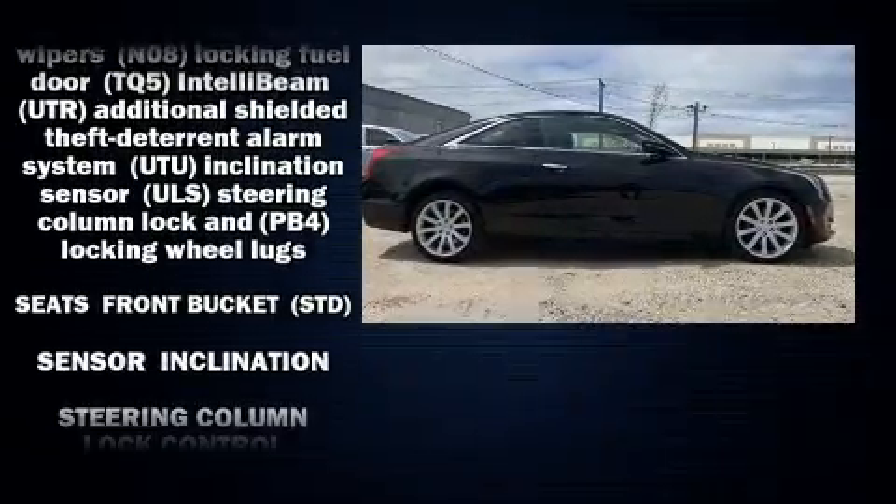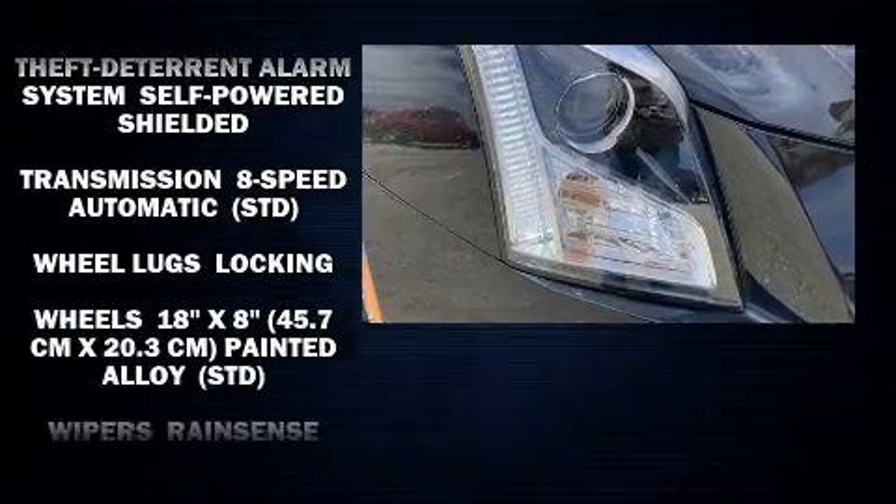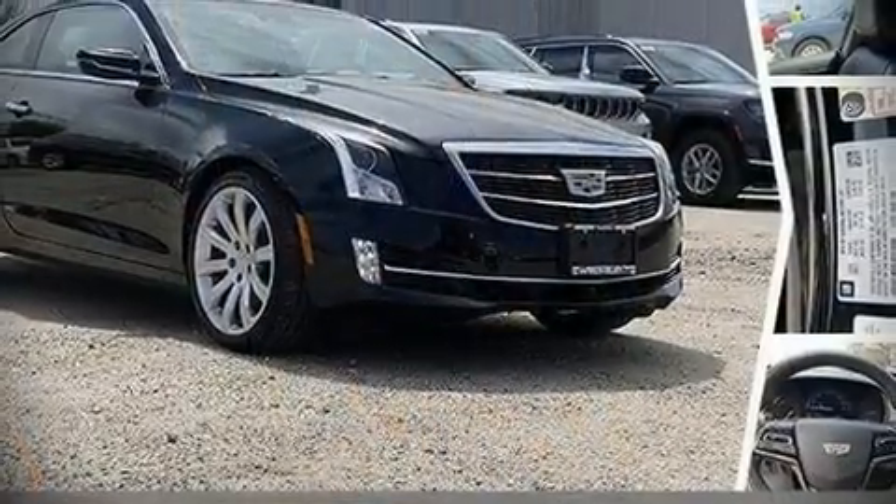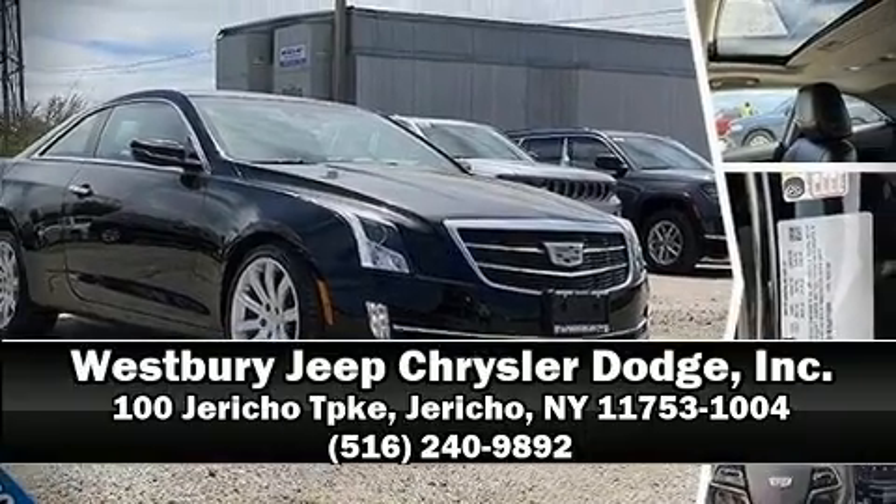Four-wheel disc brakes with ABS and all-wheel drive enhance stability in unpredictable circumstances. Please don't hesitate to give us a call.